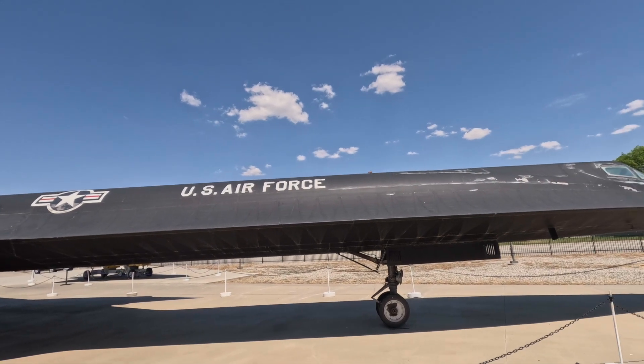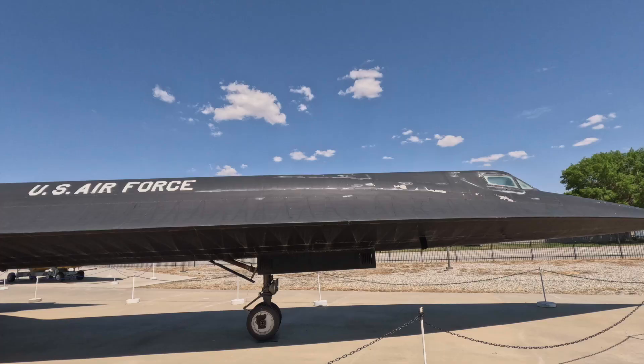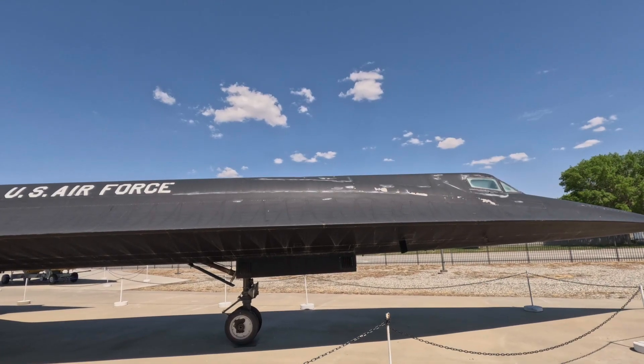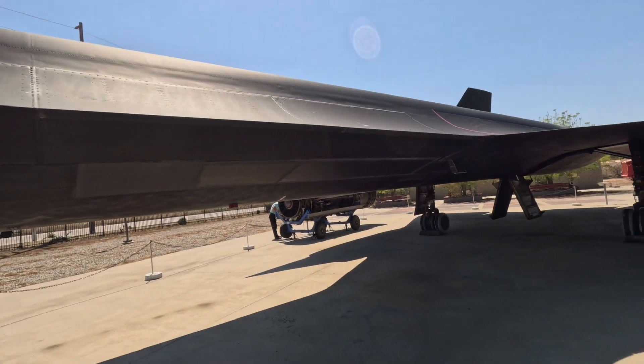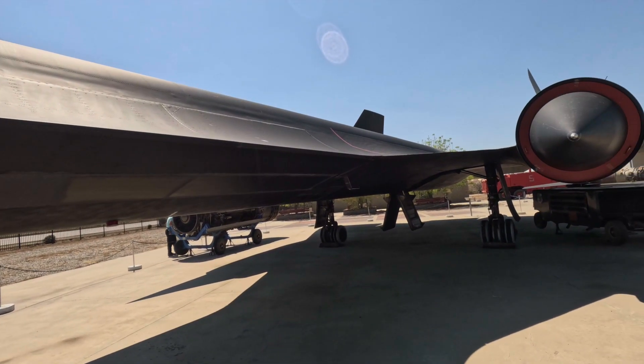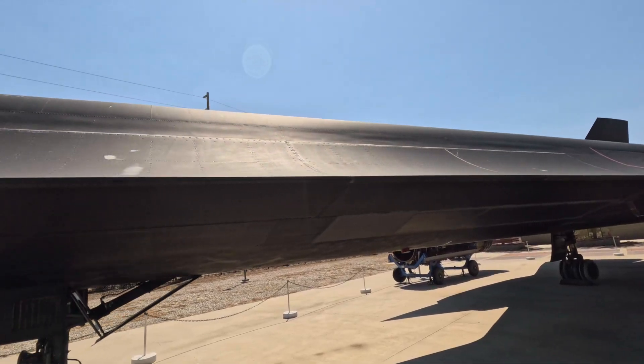This is the very first A-12 — I wish I could get up above and look down to see if it has the inertial navigation system on it. This is pretty amazing, getting this close to one of these sitting outside like this.